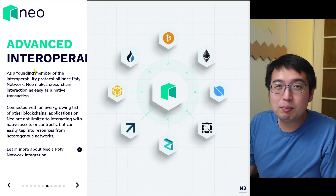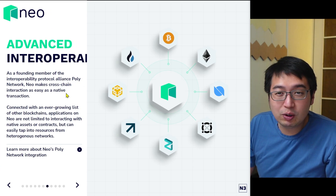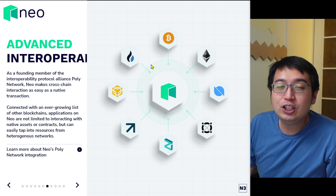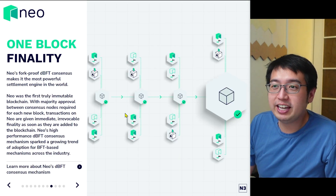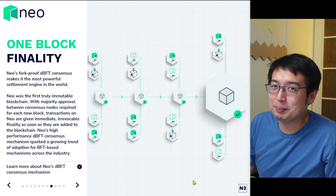Advanced interoperability. Neo is a founding member of the Poly network, and Neo makes cross-chain interaction as easy as a native transaction. You should be able to be interoperable with other smart contract networks. One block finality — in 15 seconds, that block is processed, it is final, and it's one block.